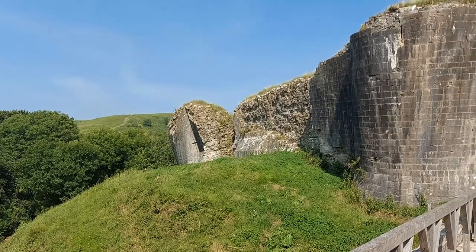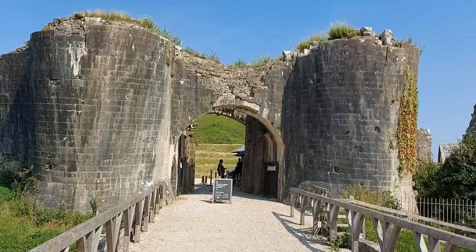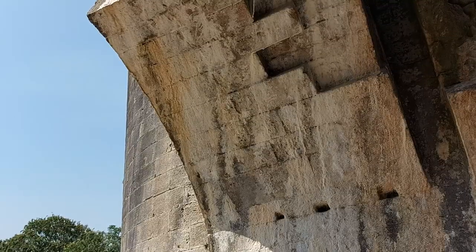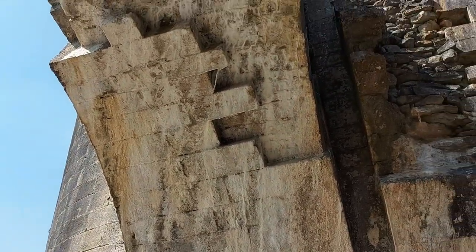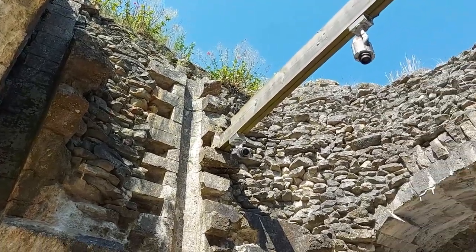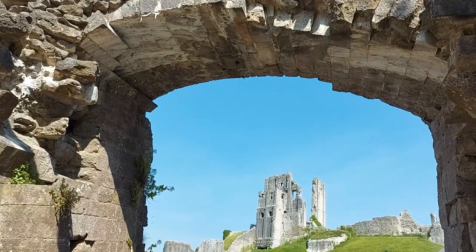Further work to improve the defences was added in the early 13th century, when curtain walls and large gatehouses with cylindrical towers were installed. The castle's final defensive form was completed by the 1220s, which would have been an imposing challenge for any invading army attempting to storm the castle by force.